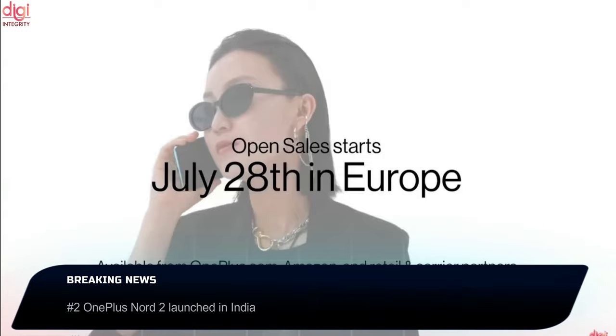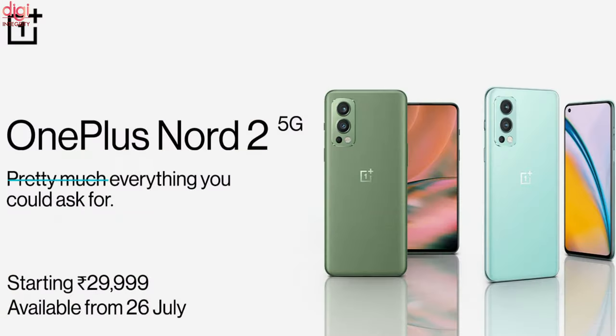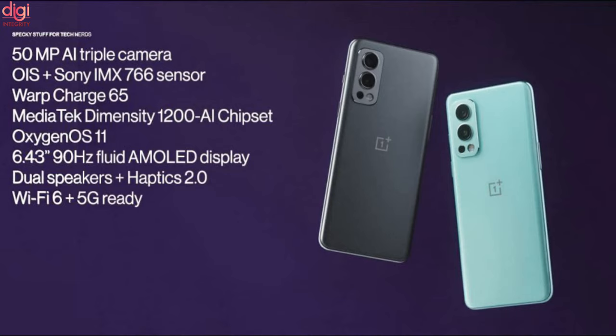OnePlus Nord 2 open sales start on July 28th, but Amazon Prime members and Red Cable Club members will get access starting July 26th. The OnePlus Nord 2 base variant is priced at around 27,999 Indian rupees with limited stocks going on sale. Specifications include a 90Hz Fluid AMOLED display, Dimensity 1200 AI chipset, 50-megapixel primary camera, and 65W fast charging support.